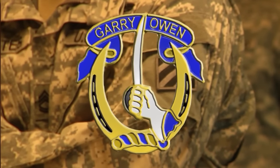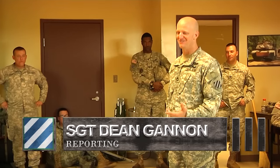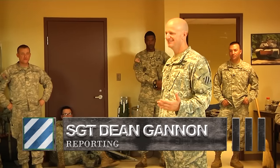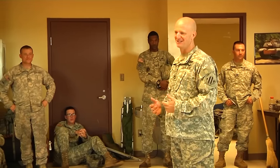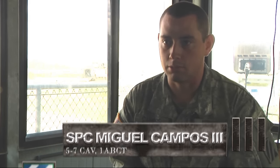We still got ammo left. Even though we all qualified, we're good to go. Learn from all the stuff that didn't happen correctly, so you know better what to do next time. They made it a little harder for Table 6 because the AUX engagements were two targets and the manual engagements were two targets. But for Table 6, the AUX was two targets, but the manual was only one target.